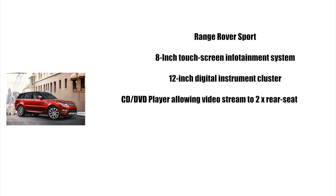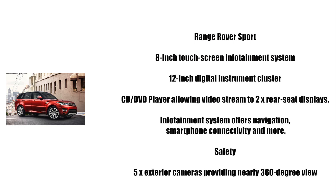Finally, coming in first place we have the Range Rover Sport, featuring an 8-inch touchscreen infotainment system in the centre console and a 12-inch digital instrument cluster behind the steering wheel. The infotainment system offers smartphone and iPod connectivity via Bluetooth and USB, as well as a CD/DVD player below.